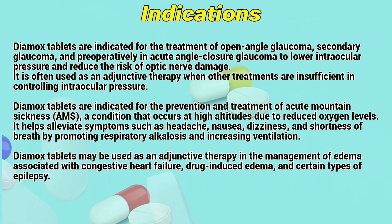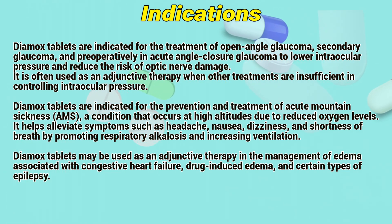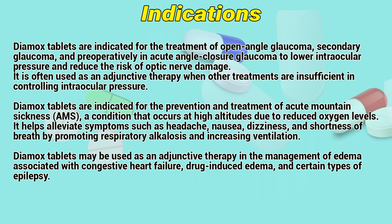Dimex tablets are indicated for the prevention and treatment of acute mountain sickness, the condition that occurs at high altitudes due to reduced oxygen levels. It helps alleviate symptoms such as headache, nausea, dizziness, and shortness of breath by promoting respiratory alkalosis and increasing ventilation.